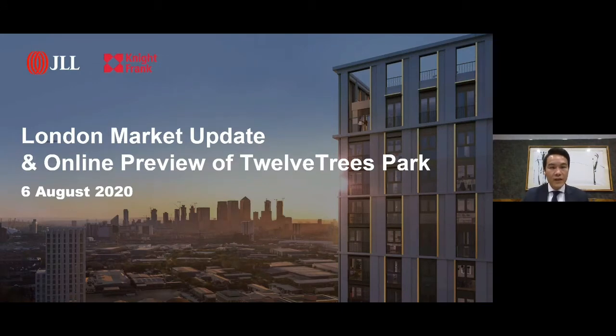Good afternoon, everyone. On behalf of Knight Frank, JLL, and the Barclay Group, we hope all of you are keeping safe and well, and thank you for taking the time out to join us for today's webinar.